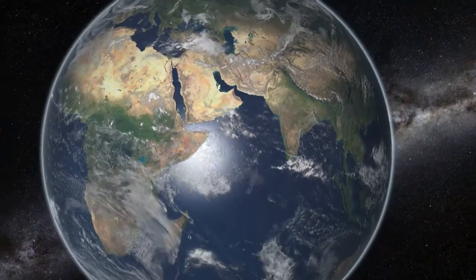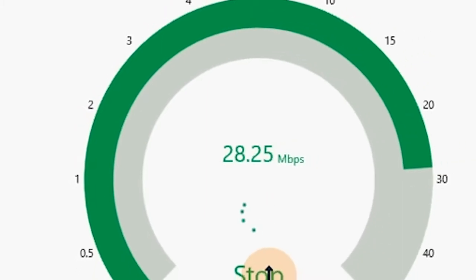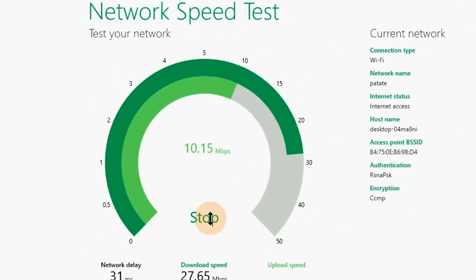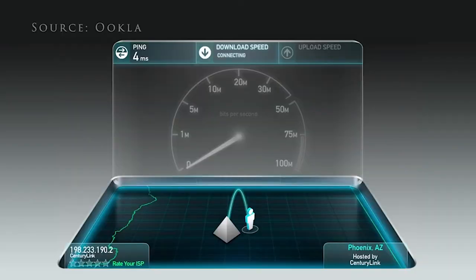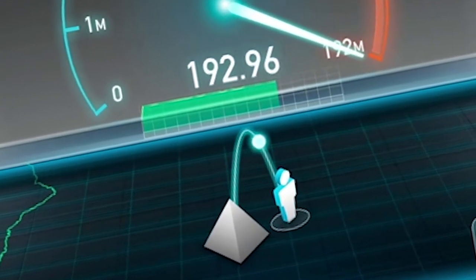Today, increasing network speed technology and big data demands have shifted priority, which had always been uptime, to latency. If your application takes too long to load, it's considered down. Have you considered your latency budget? How many milliseconds can your application wait to load before it's considered offline? To increase speed, you must reduce the distance needed to travel.